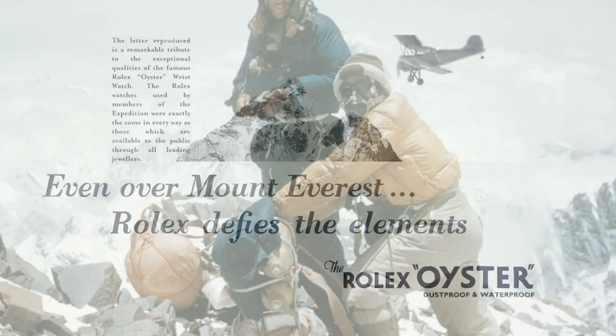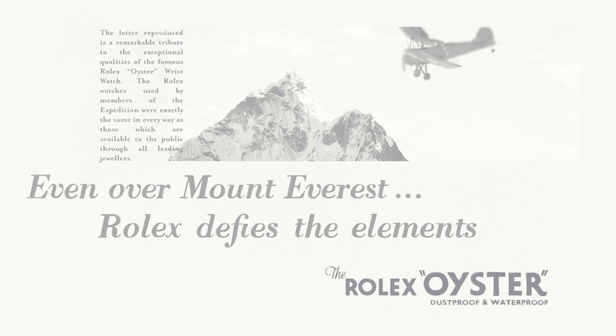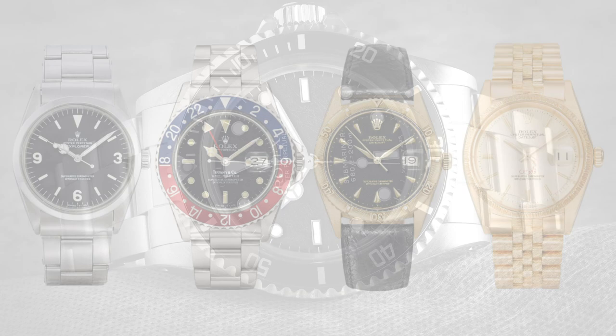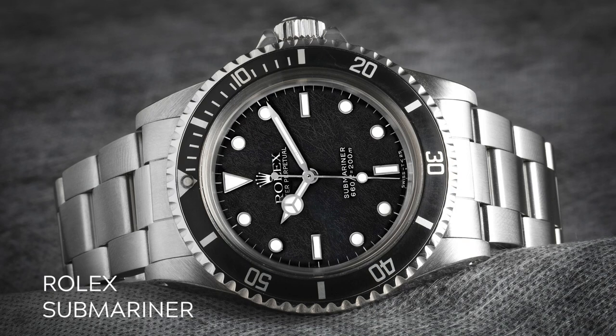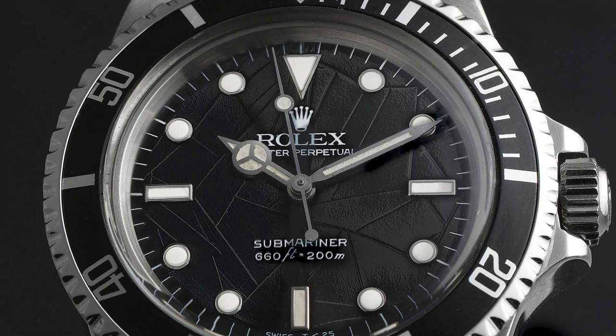Following the launch of the Oyster, it became Rolex's ethos to create reliable timepieces for man's every pursuit. Beginning in the 1950s, the brand introduced a range of tool watches designed not only to tell time but to accompany the wearer in the most extreme conditions. Rolex unveiled their most iconic timepieces in quick succession: the Turnograph, Datejust, Explorer, Milgauss, GMT Master, and Day-Date. As professional deep-sea diving flourished, Rolex created a diving watch that was not just waterproof but elegant enough for everyday wear — the Rolex Submariner.